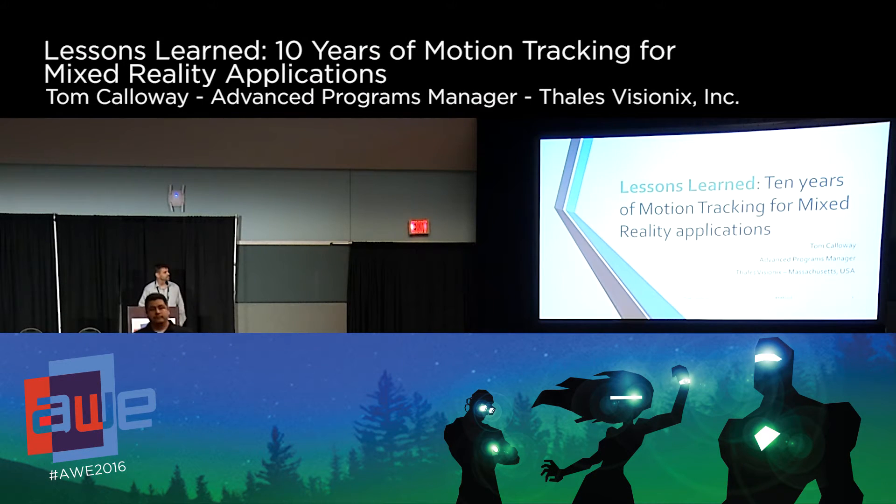Thank you for the introduction. I'm Tom Callaway. This is 'Lessons Learned: 10 Years of Motion Tracking for Mixed Reality.' For those unfamiliar with Talus, we're a 63,000-employee French technology company. While other parts of our business are funding SpaceX to launch things into space, my group has been working on mixed reality since the late 90s — 20 years actually. We were originally a startup called Intersense out of MIT. I've been largely a principal engineer there for about 11 years.